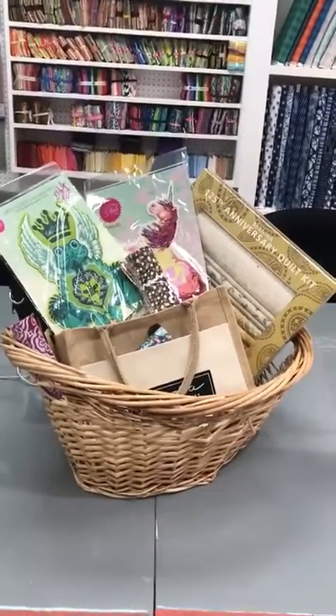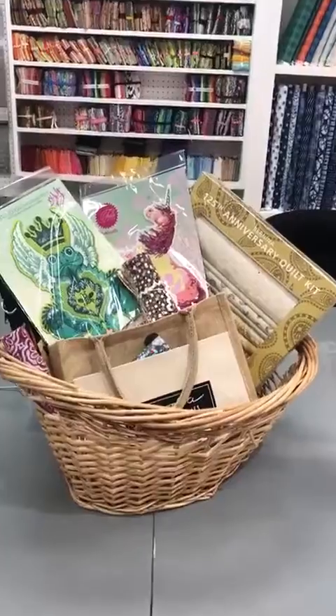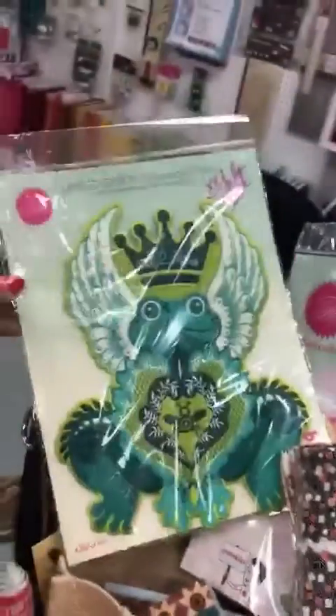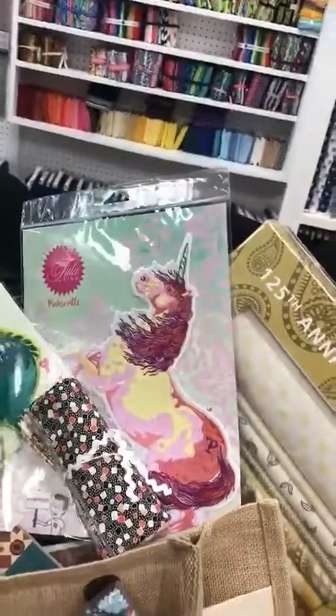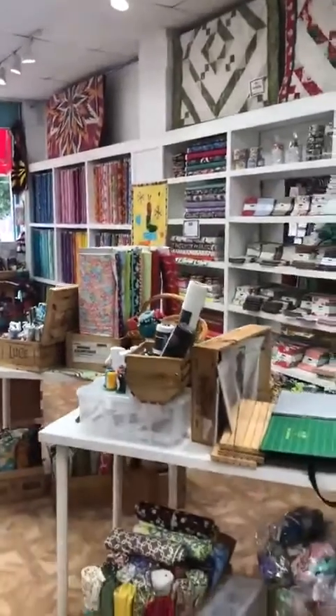This is a raffle basket we're going to be giving away tomorrow evening — some beautiful teal pink embroidery patches that are in the basket. We've really opened up a lot of space here so we have more room for classes.